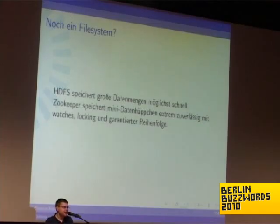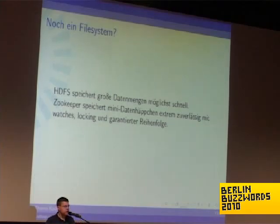Why another file system? We have HDFS, which is distributed and hopefully soon highly available. But HDFS is optimized for other use cases — for streaming, for big data. ZooKeeper is optimized for random access and for small pieces of data, for short latency, and it has some gimmicks on top: watches, locking, and guaranteed sequence.